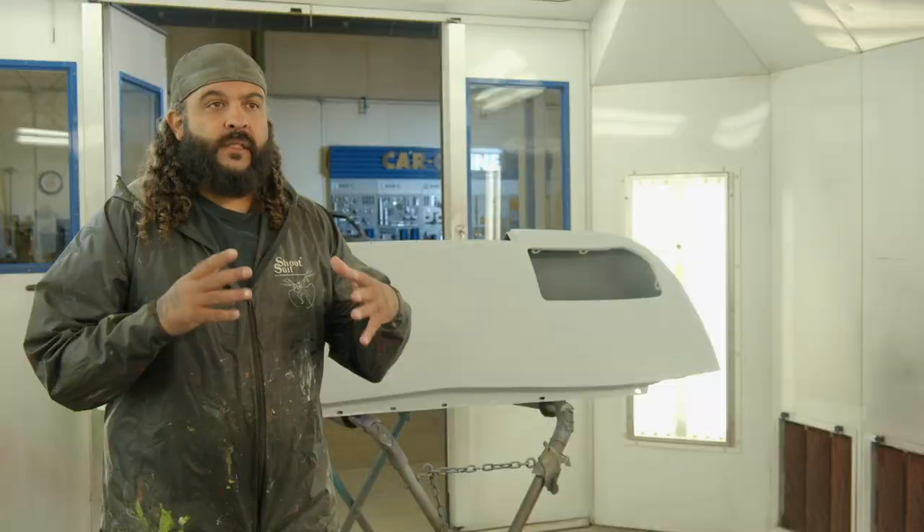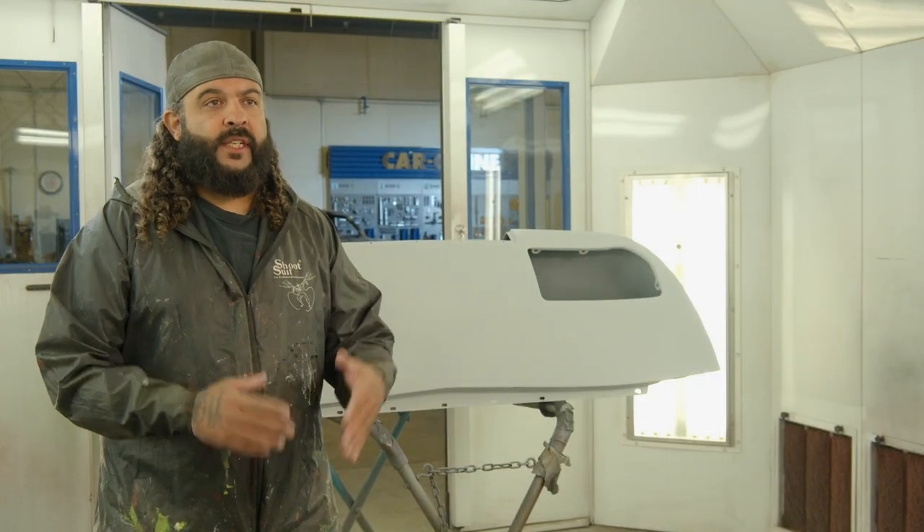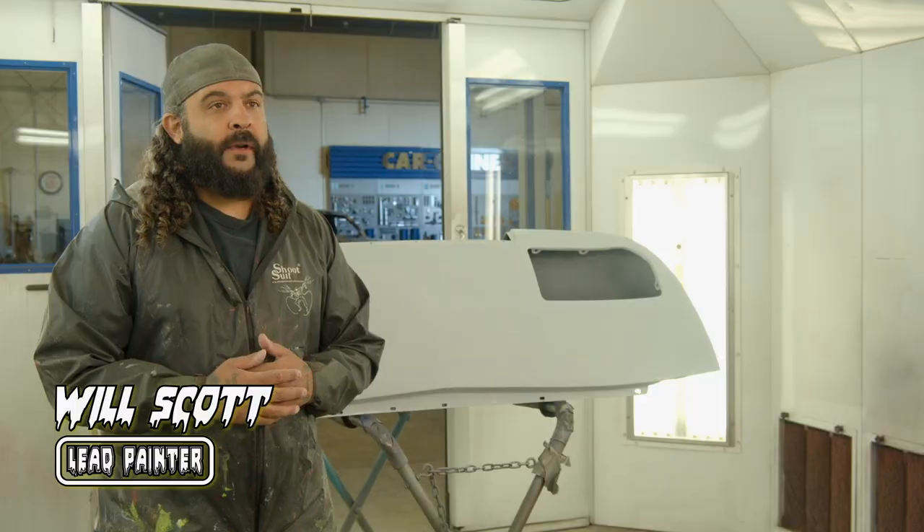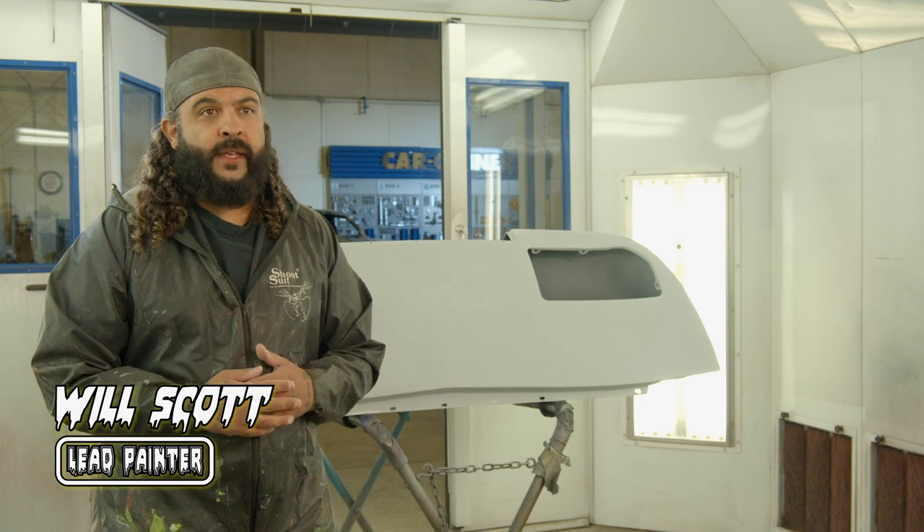We've got a great season coming up. This is the first filming we're doing for season 14. Mark went to our producer and said, hey, we need to make sure 14 is over the top and perfect. I'm going to be heavily involved overseeing things.